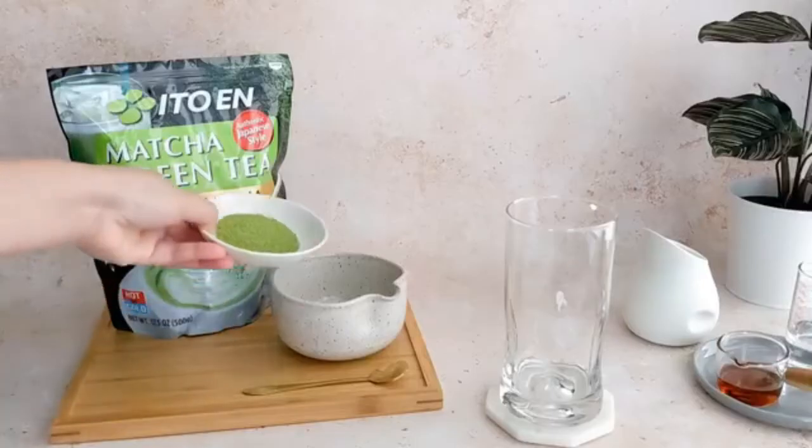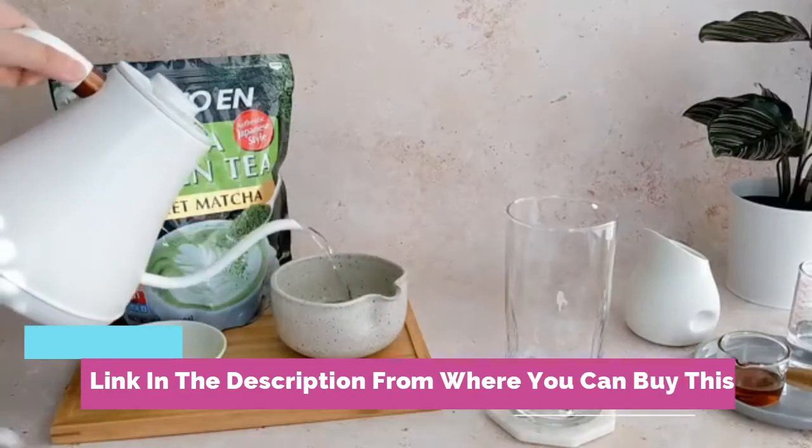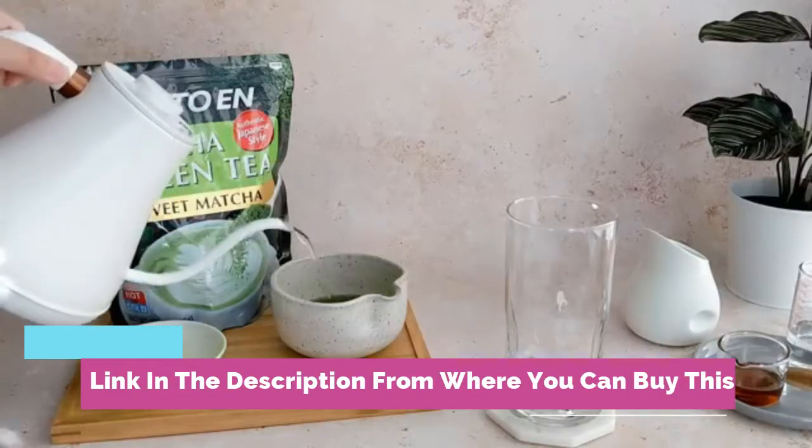Ito Matcha Green Tea Sweet Powder, 17.5 ounce, pack of 1 — a sweetened green tea powder for easy, delicious matcha preparation.